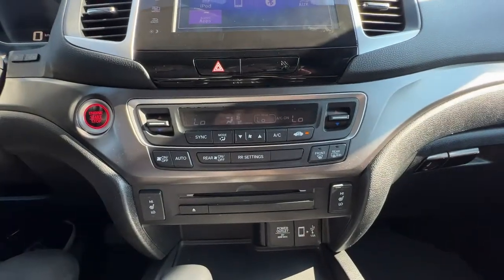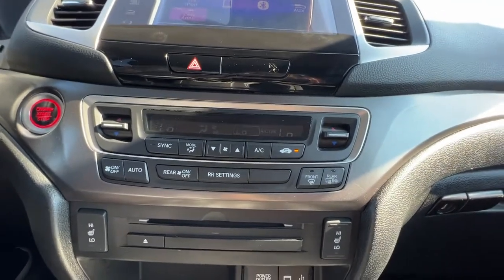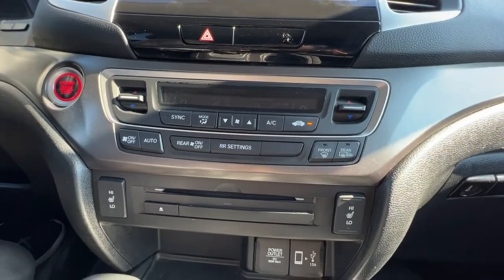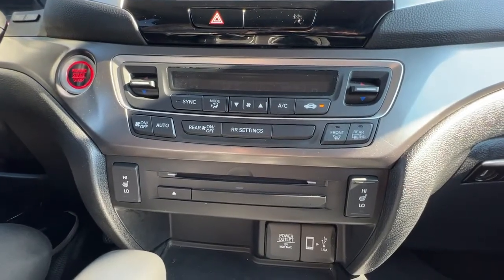Moving down we have not just a dual zone but a tri-zone climate control. Below the fan button we've got our rear settings, so you can set the climate differently in the back than in the front, and we also have separate climate control for both the passenger and driver's seat up here.